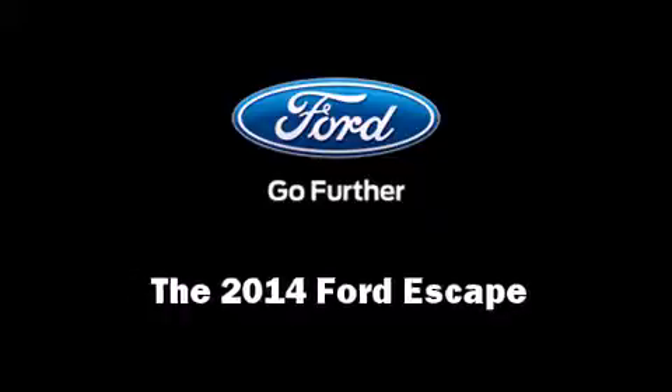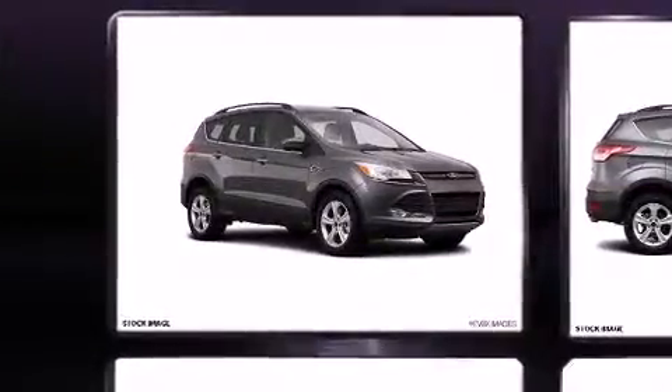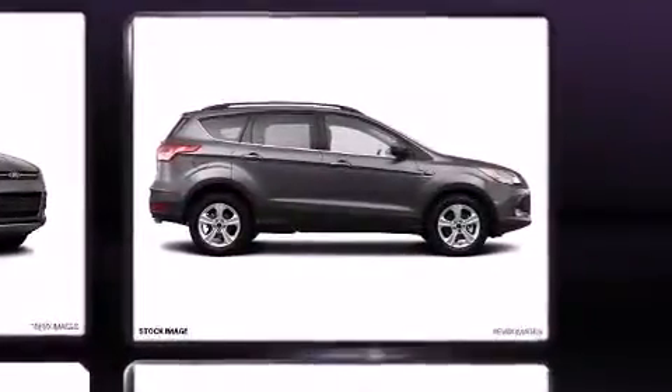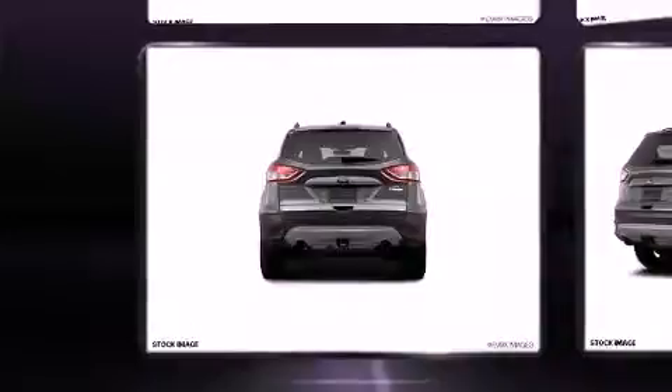Take command of the road in the 2014 Ford Escape. Smooth gear shifts are achieved thanks to the efficient four-cylinder engine. For added security, dynamic stability control supplements the drivetrain. Four-wheel drive allows you to go places you've only imagined. A turbocharger further enhances performance while also preserving fuel economy.